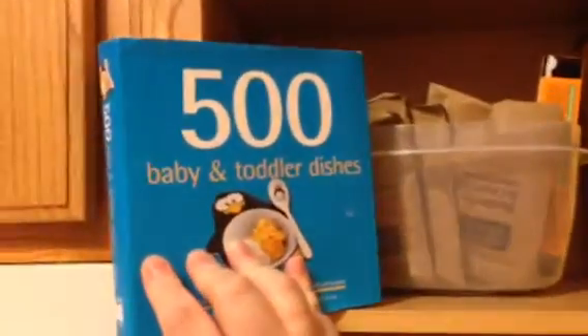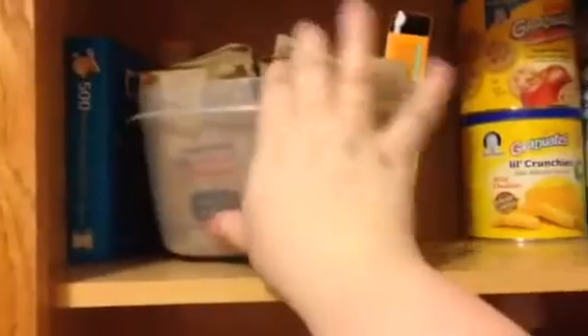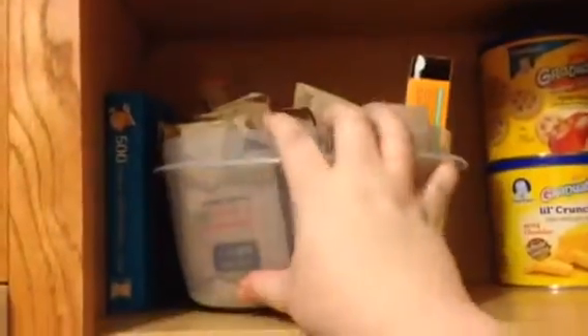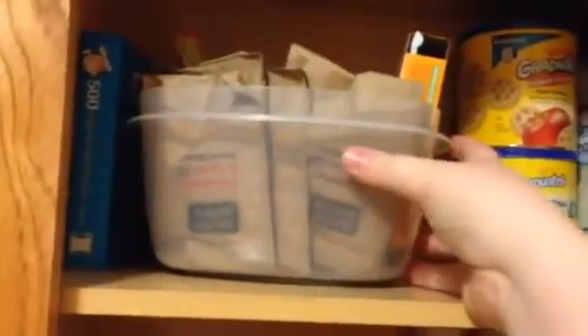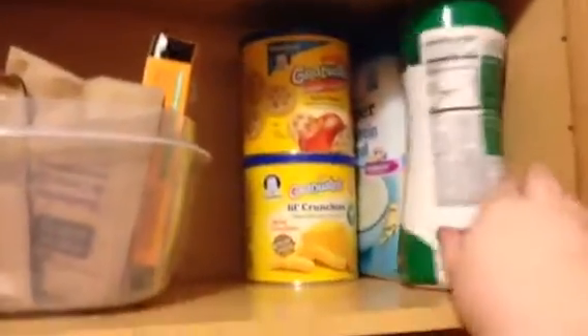Up here we have his food. I have this cookbook up here, which is 500 Baby and Toddler Dishes. It's got some pretty cool ideas in it. I got it from Amazon. I keep all of his food in just a large bowl that we don't actually use that often, and then his snacks.